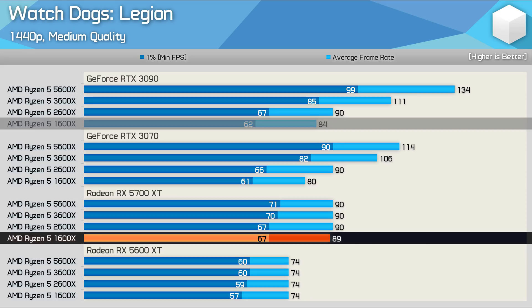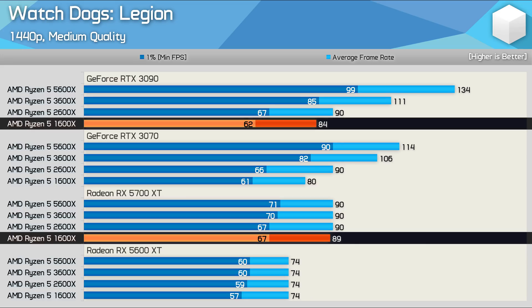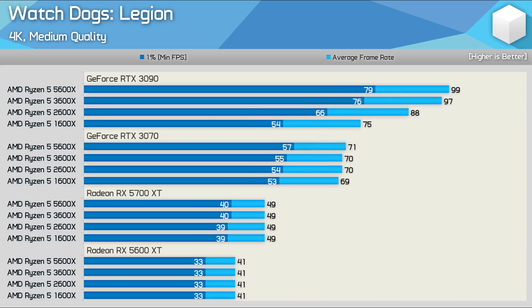We were still seeing a situation where a Radeon GPU enabled the highest level of performance with the 1600X — the 5700 XT edged out the RTX 3090, as performance was still slightly CPU-limited. Finally, by increasing the resolution to 4K, the strange scaling behavior was eliminated and the results were as you'd expect.